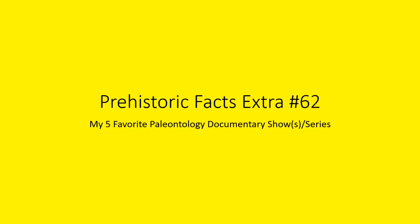Hello everyone, this is Dino Chris from Pristler Facts. This is Pristler Facts Extra episode number 62. This will be my five favorite paleontology documentary shows and series, so let's get down to the criteria.